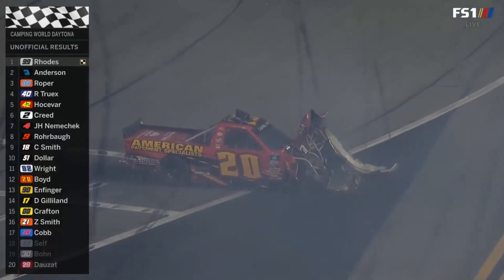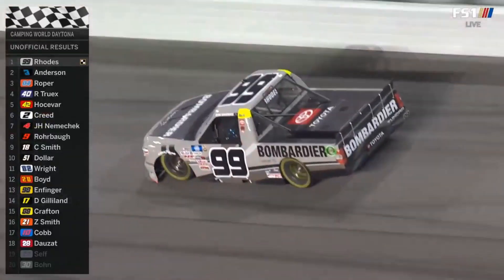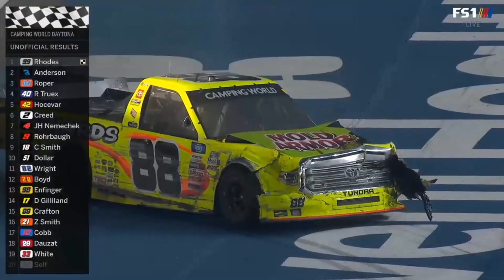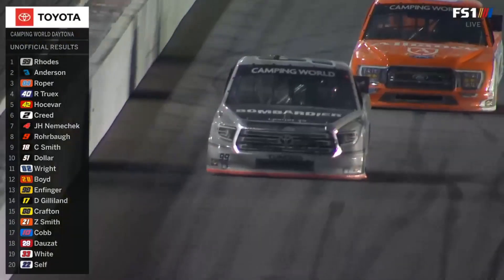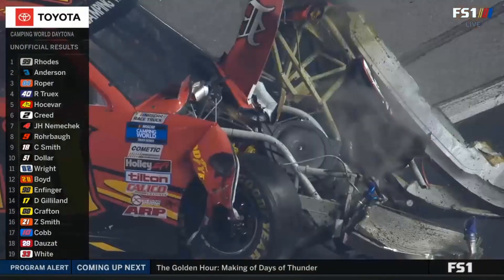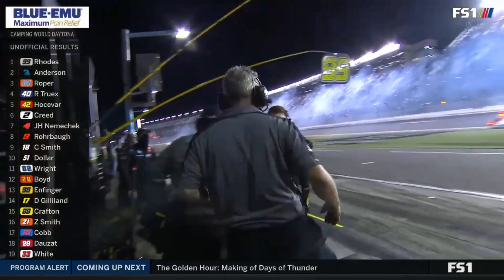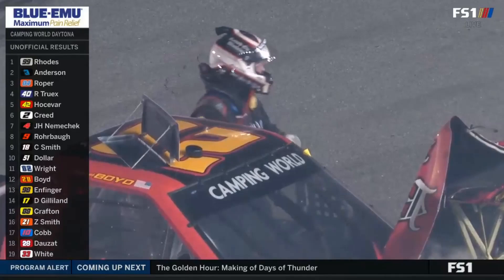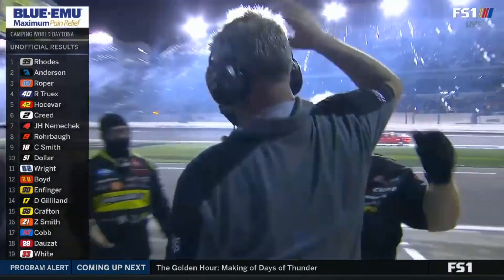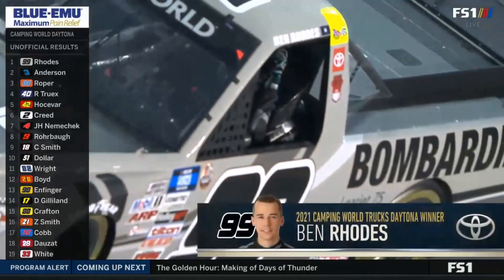Wow, that's crazy what happens on the last lap here. We talked about how aggressive that young man was in the draft, how hard he pushed, put himself in the right position. Corey Roper did a heck of a job though — you look at the push he gave Sheldon Creed and then to get to the lead on the last lap. Ben Rhodes just had a huge run off turn four. Richard Lucius, the crew chief of Ben Rhodes, with his first win as a crew chief in his first race.